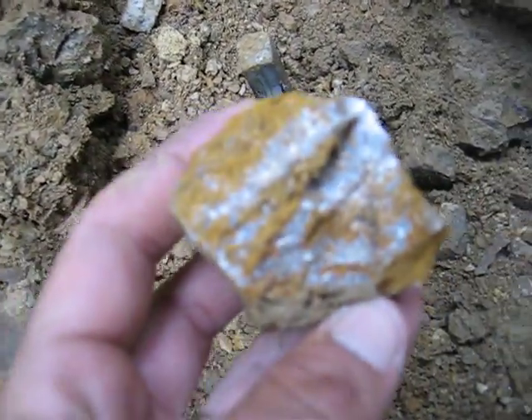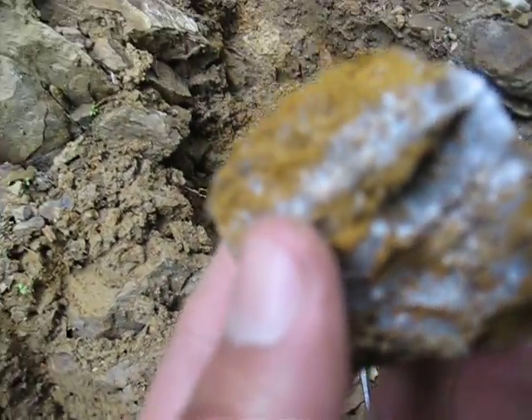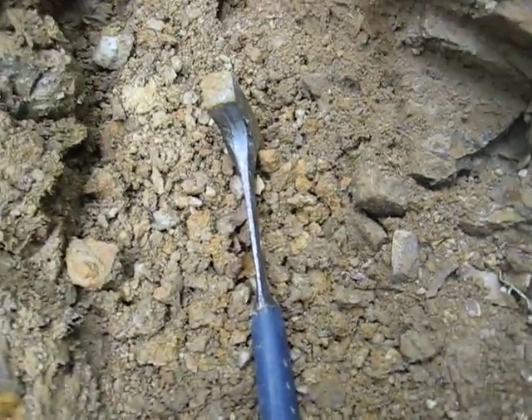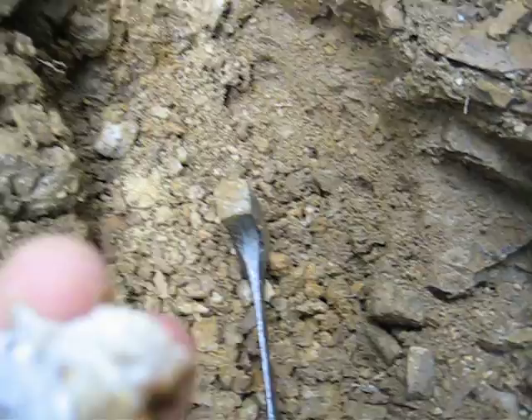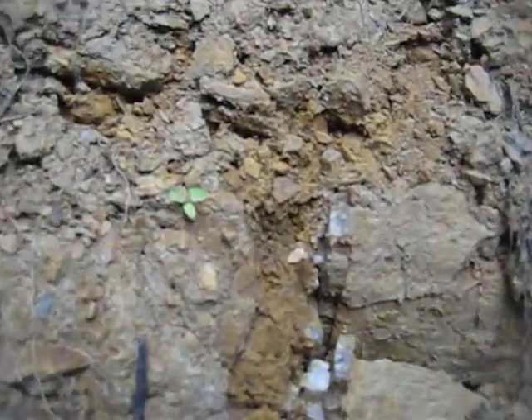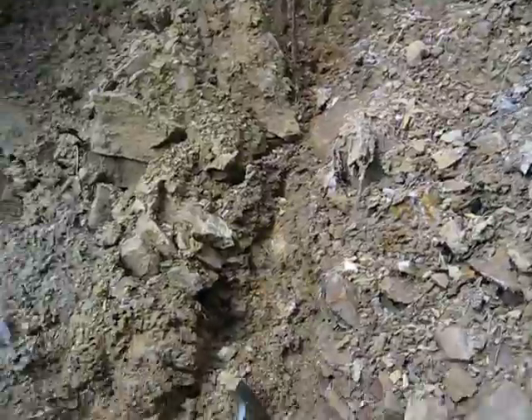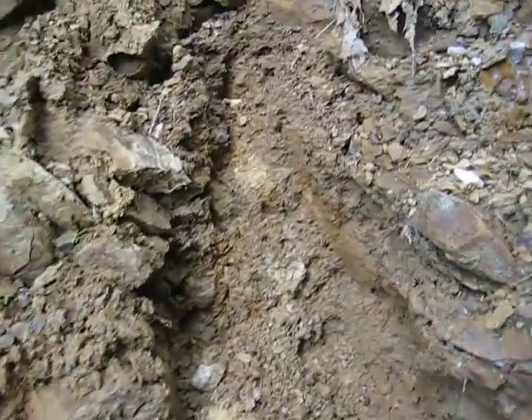You can see the quartz, it's very rusty, no sign of visible gold yet, but it does have the makings for something. Be interesting to see what is actually in the side of this hill — another little quartz stringer there, but it's all very decomposed and easy to bust up for sampling.